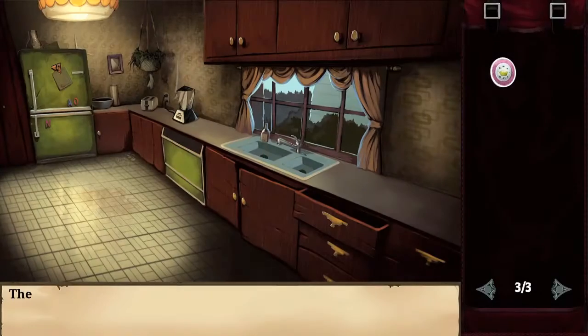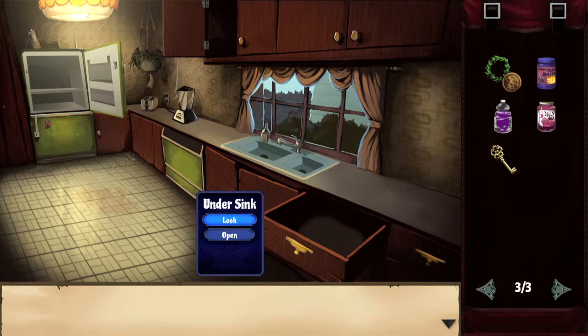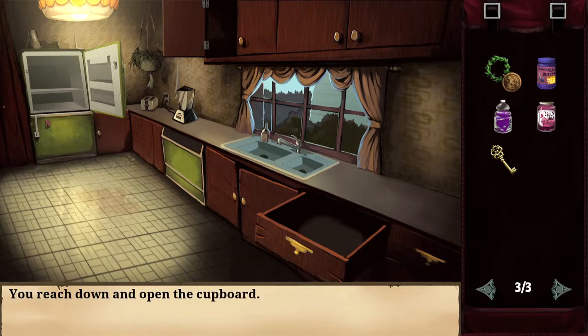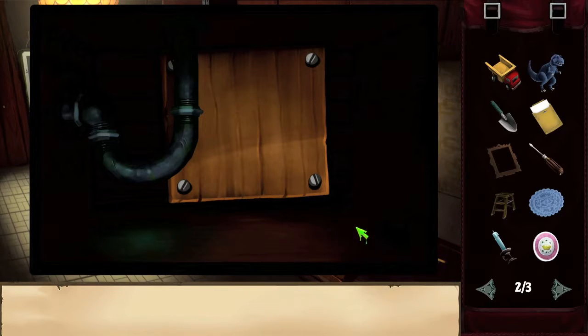Once you're in the kitchen, you're going to have to search some stuff. At the end, what you want to do is open up the cupboards underneath the sink. There's going to be some stuff down there. Use your screwdriver and interact with the screws holding the board in place — you just have to interact with one of them and it'll take all four of them off.